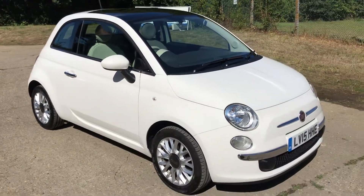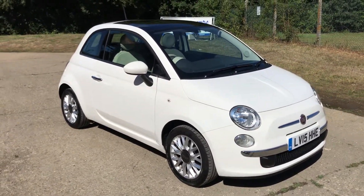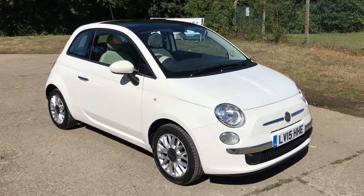Full details and specification are available on the website. Please let us know if you've got any questions or if you'd like to come and see the car. Thank you very much for watching.